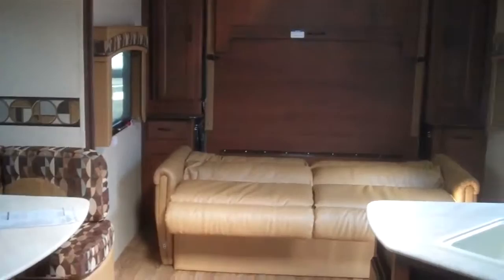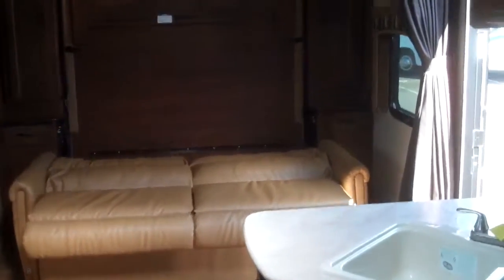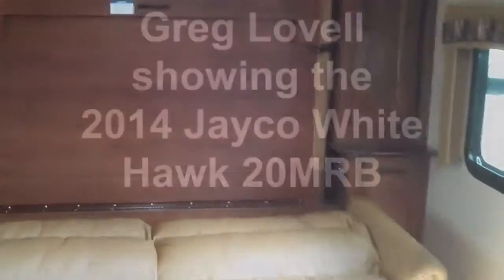There you have it — 2015, 20 foot Jayco Whitehawk. Come on down and see Greg at Valley RV Supercenter.